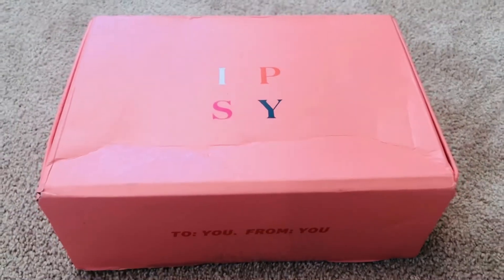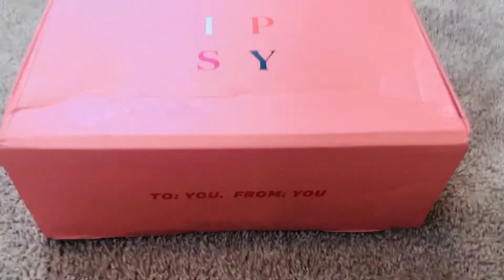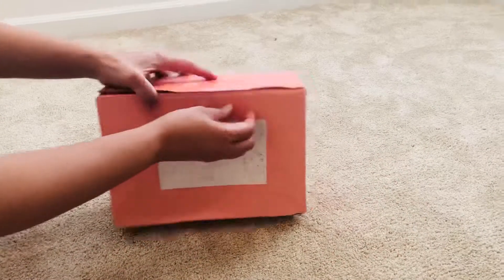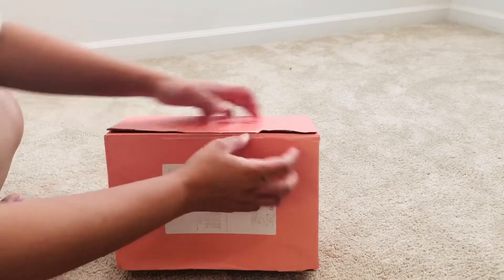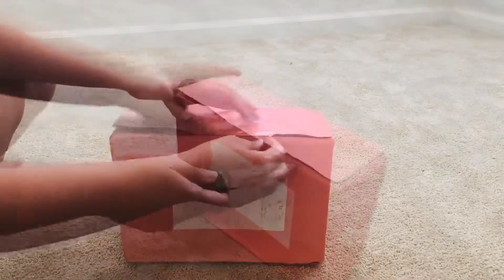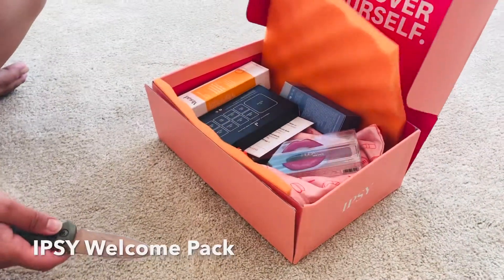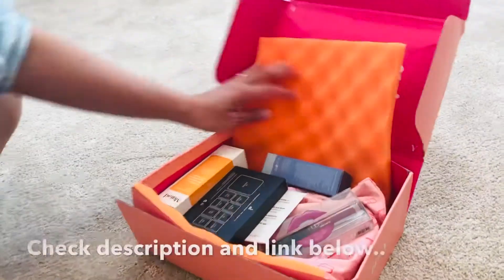Hi, my name is Richie and welcome to my channel Rich and Luxe. Today we're gonna unbox an Ipsy Glam Box and see what we have here. I'm just gonna open this — let me get scissors first. To you, from you, discover yourself.